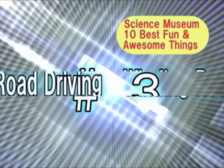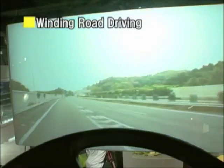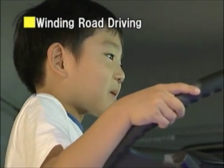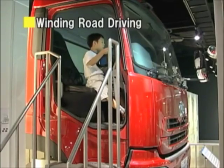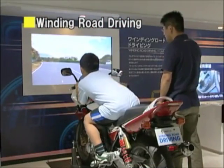The Winding Road Driving is number 3! I want to drive! You do? Then this is perfect for you! You can drive cars, trucks, and even motorcycles while sitting on a driver's seat that's the real thing! Let's all go for a drive!